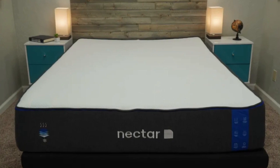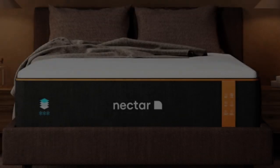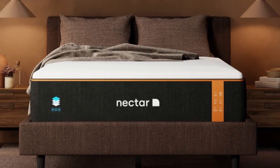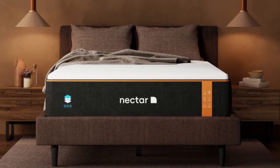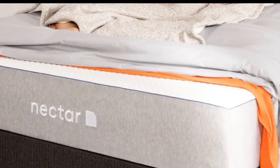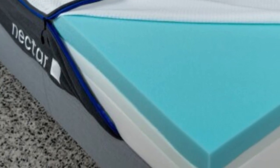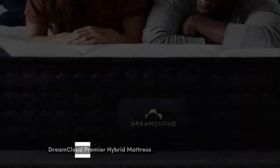Pros: Affordably priced with financing options. Effectively relieves pressure point discomfort. Earned top scores for motion isolation during testing. Cons: Lacks enough support for stomach sleepers over 230 pounds. Not as responsive as many couples like for sex. All-foam construction retains some heat.